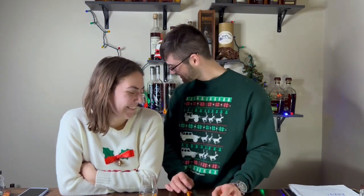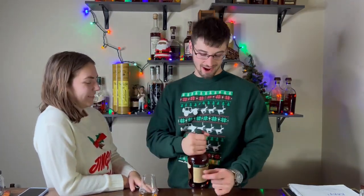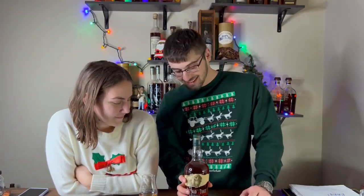At least I got the right company - dang it! All right everybody, this is Buffalo Trace - a store pick Buffalo Trace. You can see how much I've had by how full the bottle is, and one of those pours is in this sample glass right now.